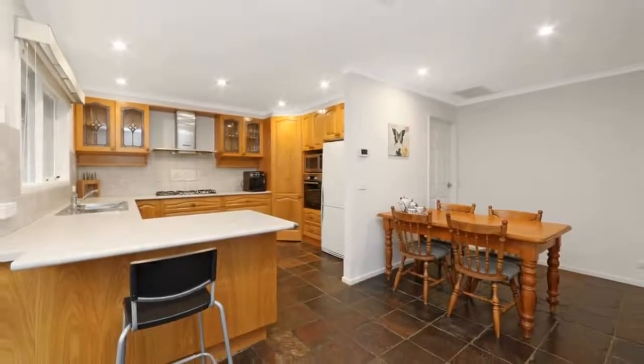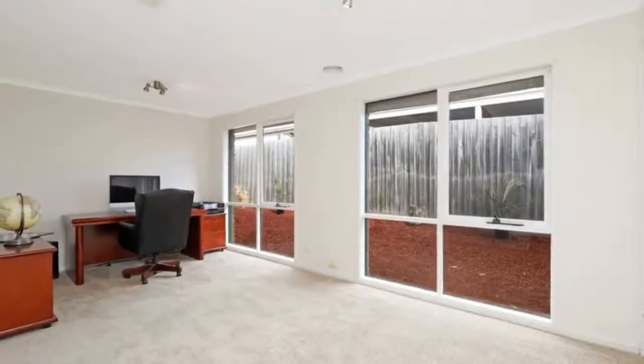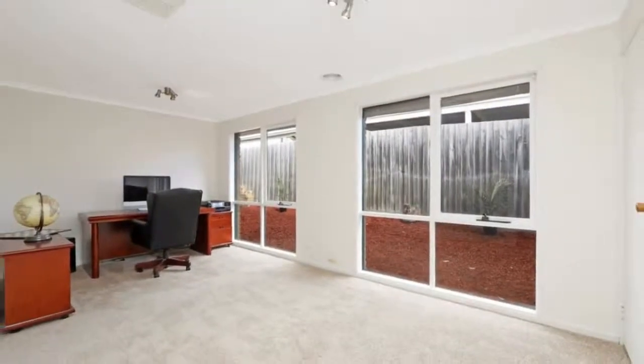The fully appointed kitchen has ample cupboard and bench space for you to create your culinary delights using the stainless steel appliances, including the brand new oven.